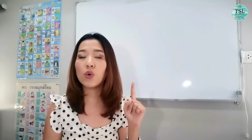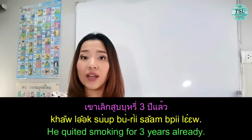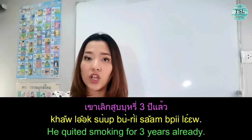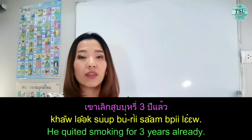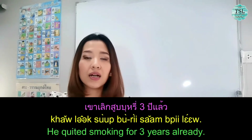Before we talk about the example which means 'finish,' let's look at examples for 'quit.' He quit smoking for three years already — เขาเลิกสูบบุรี่ 3 ปีแล้ว. You see: เลิก + verb. This is different from เสร็จ. When you use เสร็จ, you put it after the verb. But when you use เลิก, you put it before the verb.